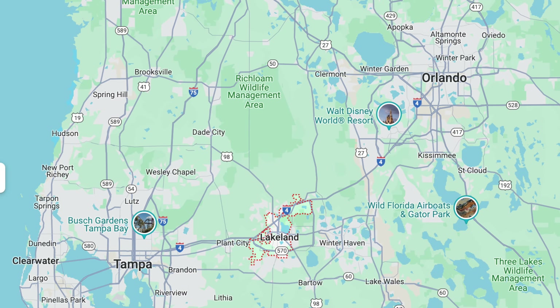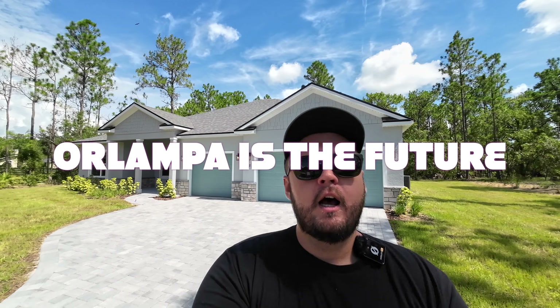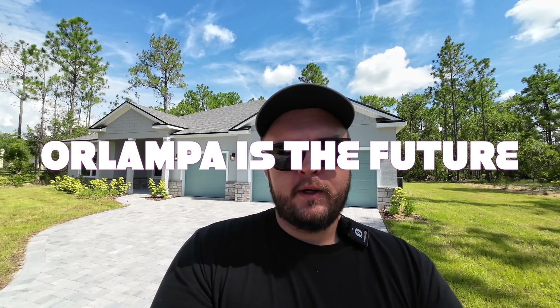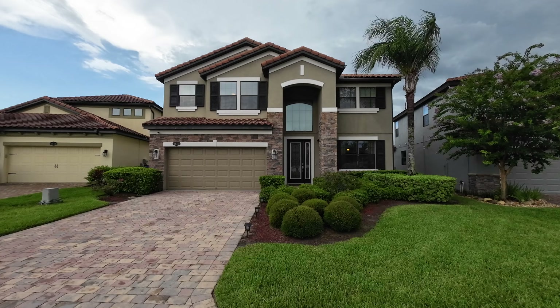Today we're going to be somewhere different — we're going to be checking out Lakeland. Lakeland is also that central location, right in between Tampa and Orlando. I'm going to put a map up right here. Lakeland, or 'Or-lampa,' is the future hustling, bustling, growing area. Definitely a great investment if you can afford a home in Lakeland. We're going to look at a beautiful home today and also have a nice fun lunch. Let's go check it out right now.